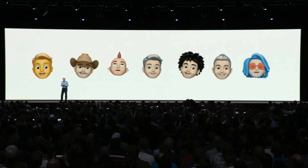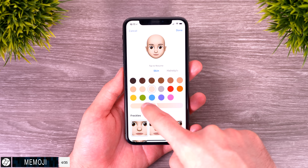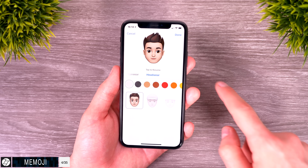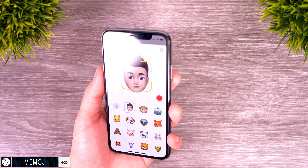We also get something called Memoji — essentially an emoji of yourself. You get a very large selection of items and features to add to your character, from changing skin color to face shape, hairstyle, eye color, accessories, and so much more. It's fairly easy to create a character that looks just like you, so I'm loving this feature so far.